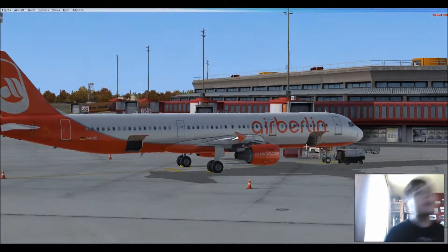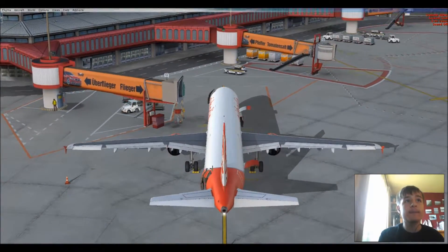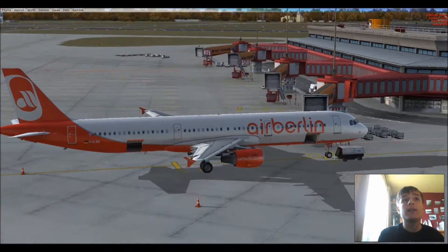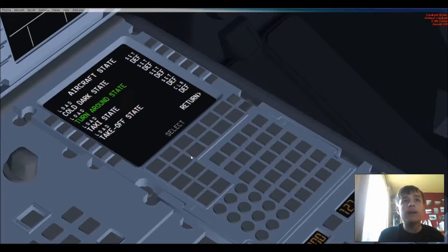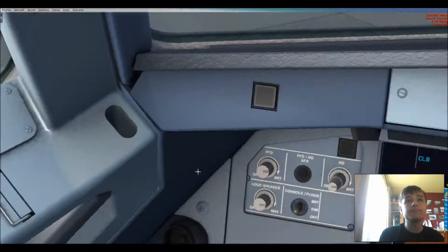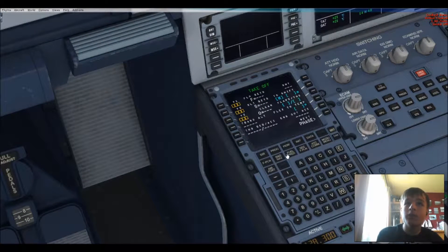Hey guys, Budden25 here playing FSX once again. Today we will be flying an Air Berlin A321 from Berlin-Tegel — which we almost call Tempelhof.